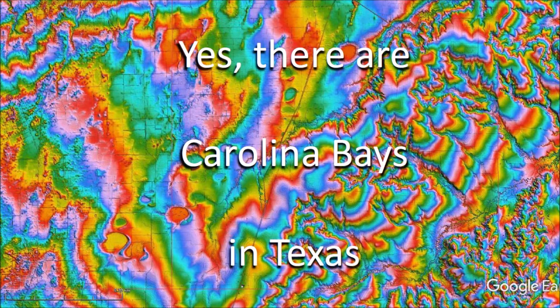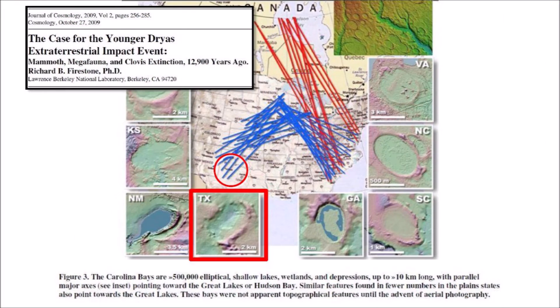In a recent video, I asked the viewers to help me find Carolina Bays in Texas. My request was motivated by a review of a paper published by Richard Firestone in 2009 that showed an elliptical bay with raised rims in Texas. Figure 3 in Firestone's 2009 paper shows an image of a Carolina Bay in Texas and four lines directed toward the Great Lakes. The endpoints of the lines are in the Texas Panhandle and in the central western part of Texas.